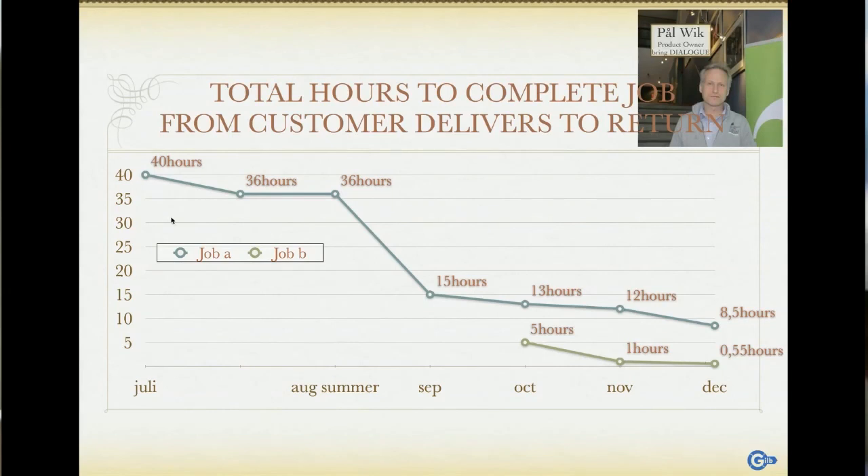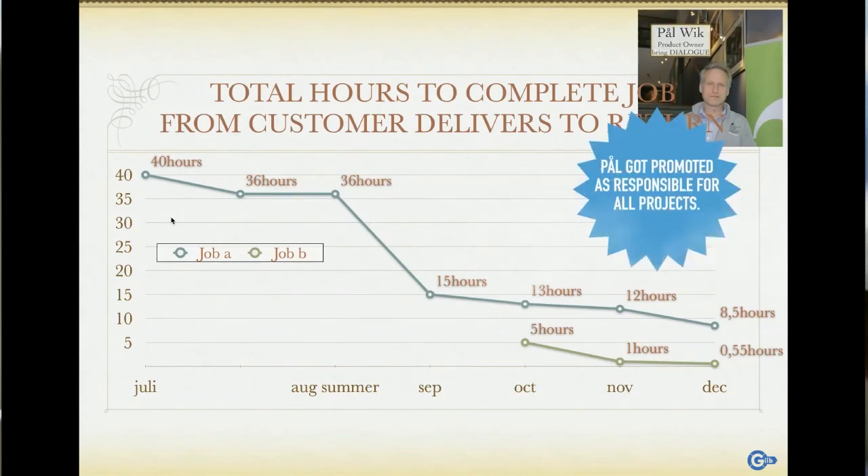This is what you need to do with each sprint — that's superpower three. For every sprint, you don't just produce code. A lot of times that's exactly what you do, but that's not the point. The point is you improve the value for the stakeholders — some quantified value that they really care about. Paul got promoted to be responsible for all projects.